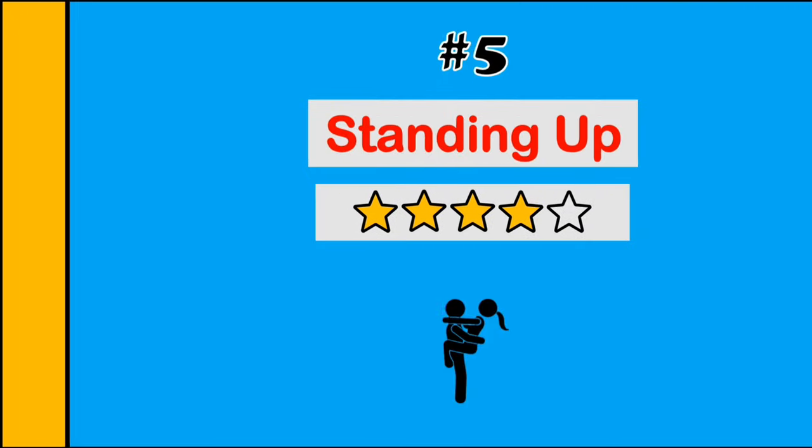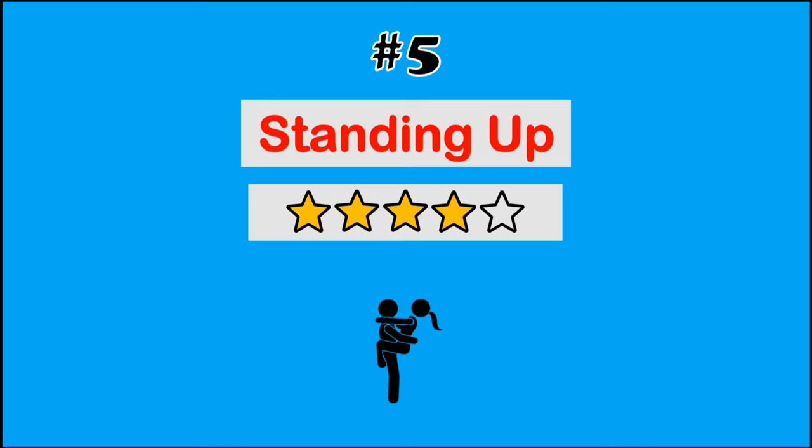At number 5, we have the standing up. It's ideal when you're feeling a bit more energetic and want to mix things up a bit, but just make sure you have a good grip.